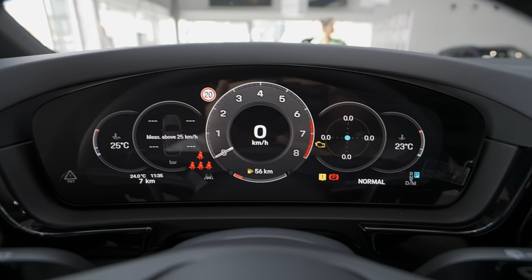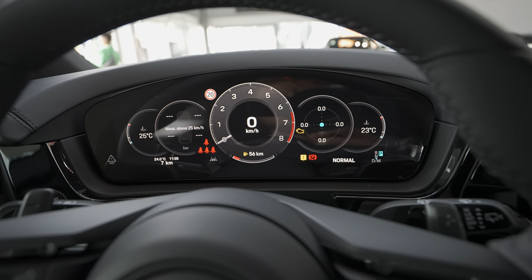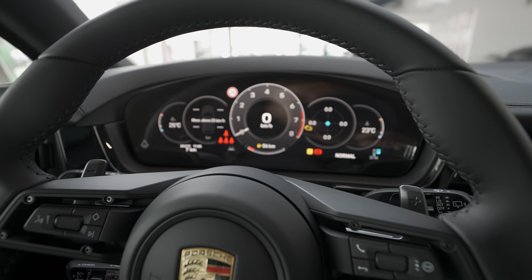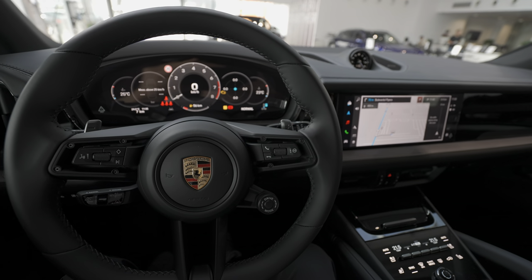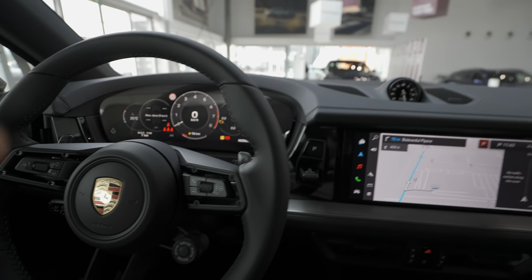It looks really nice and it's a big improvement. I can finally say I find this Cayenne almost perfect — it's an incredible car.